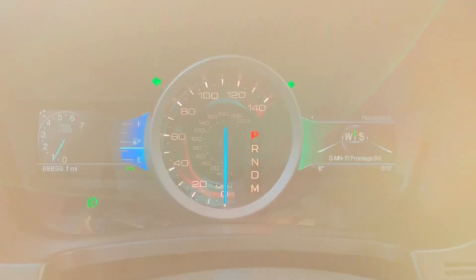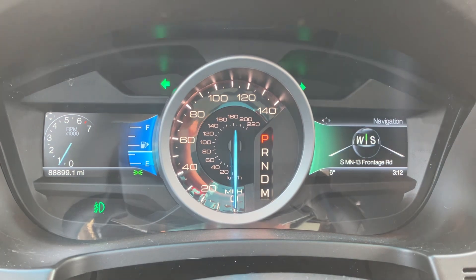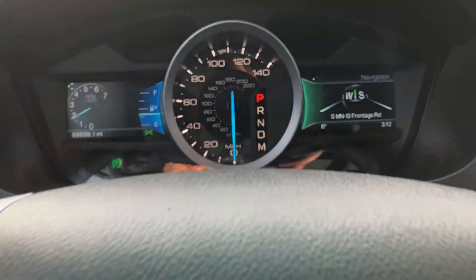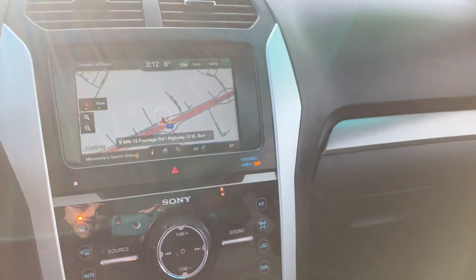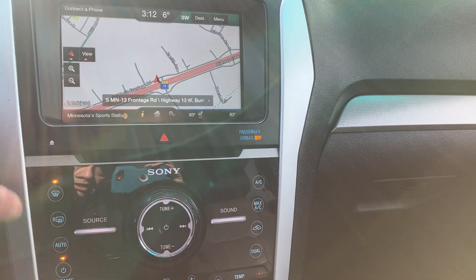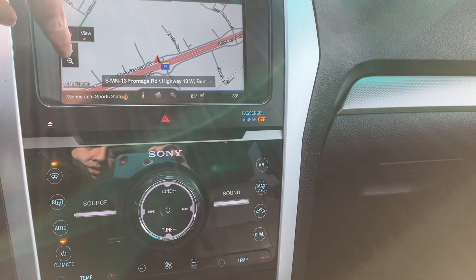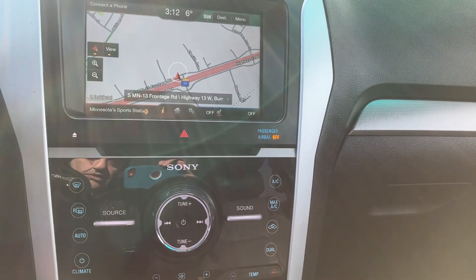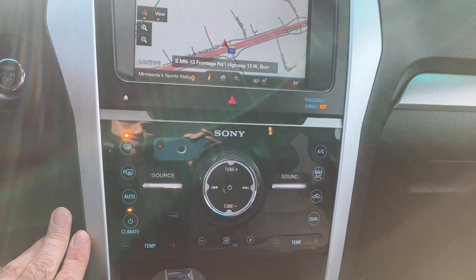Take a look at the temperature — it says six degrees, and with the windshield chill we're in the negatives, folks. The vehicle starts right up, no issues. Only 88,000 miles, so really good miles. You've got navigation, dual zone climate control, and this is the automatic climate control.